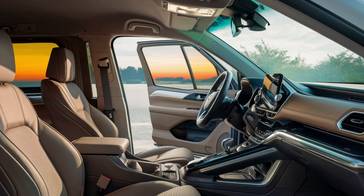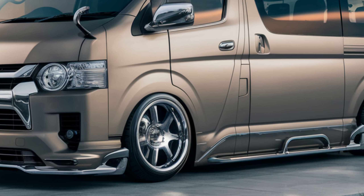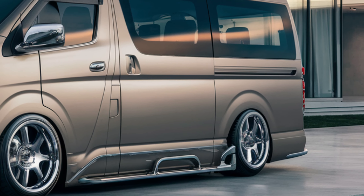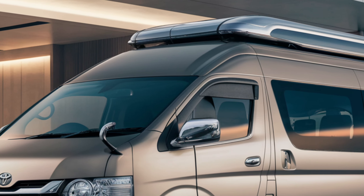The infotainment system integrates seamlessly with your smartphone for navigation and entertainment. Power Train Options. The Hiass offers both electric and hybrid variants. The all-electric version, based on Toyota's ETNGA platform, promises emission-free driving.